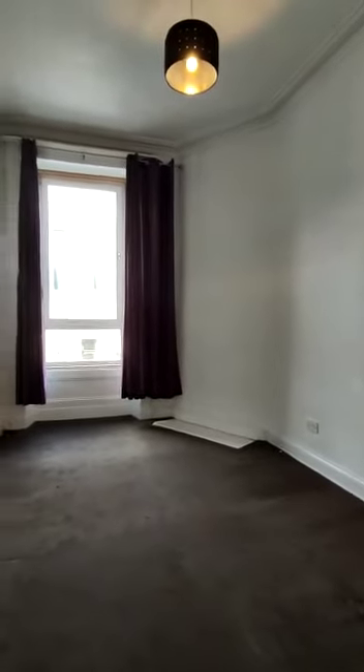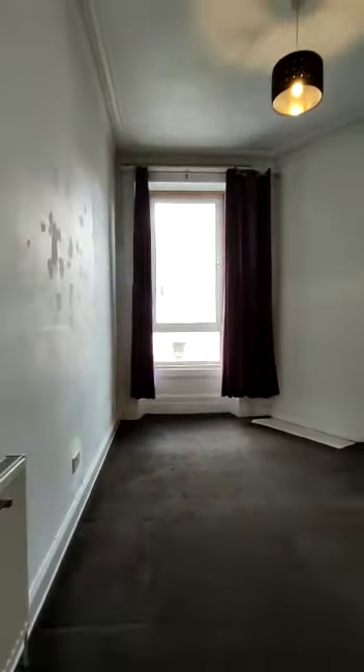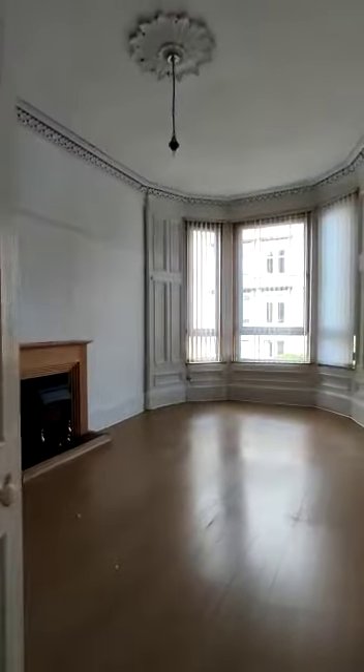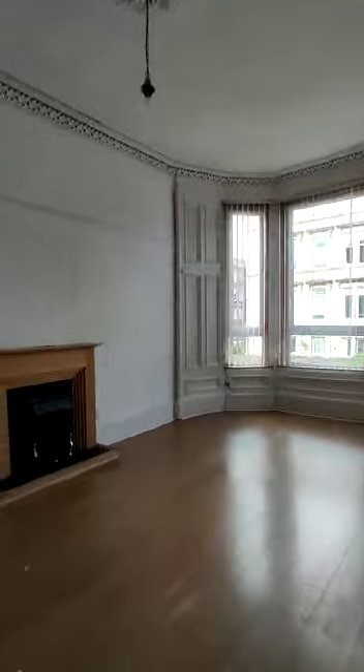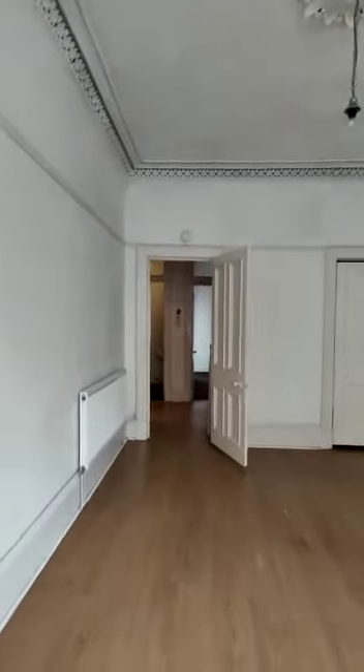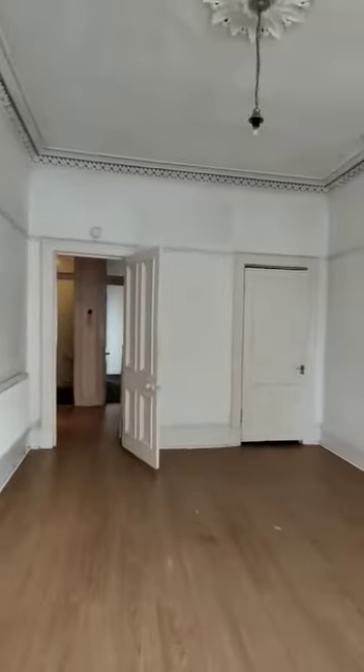The property does come with double glazing and gas central heating. Moving out into the lounge area, which is a great size with plenty of light coming in. We've got a storage area as well in the fireplace.